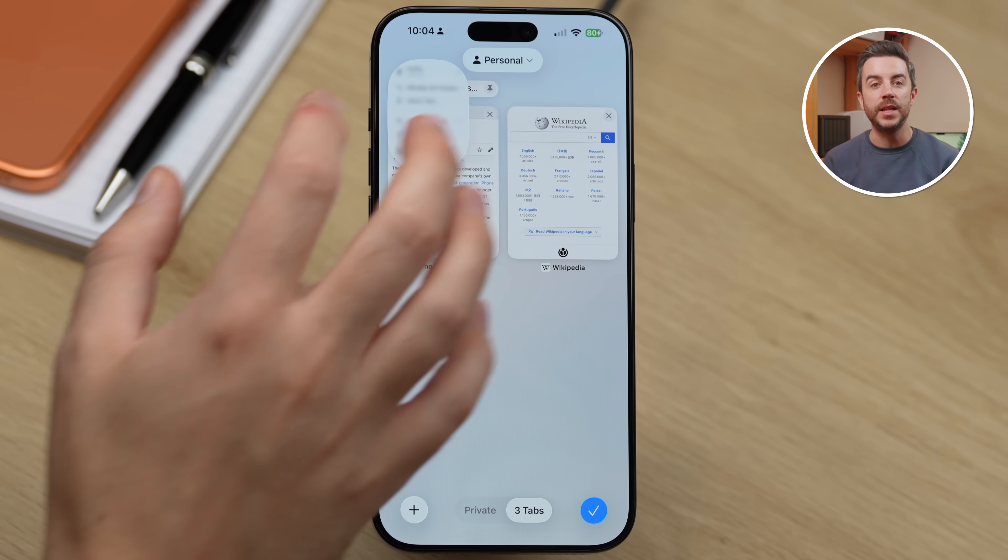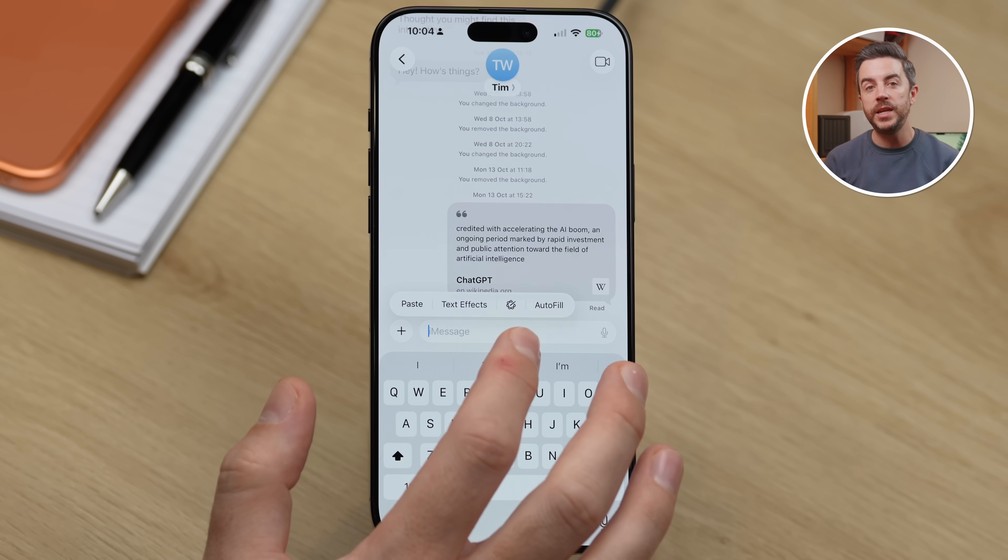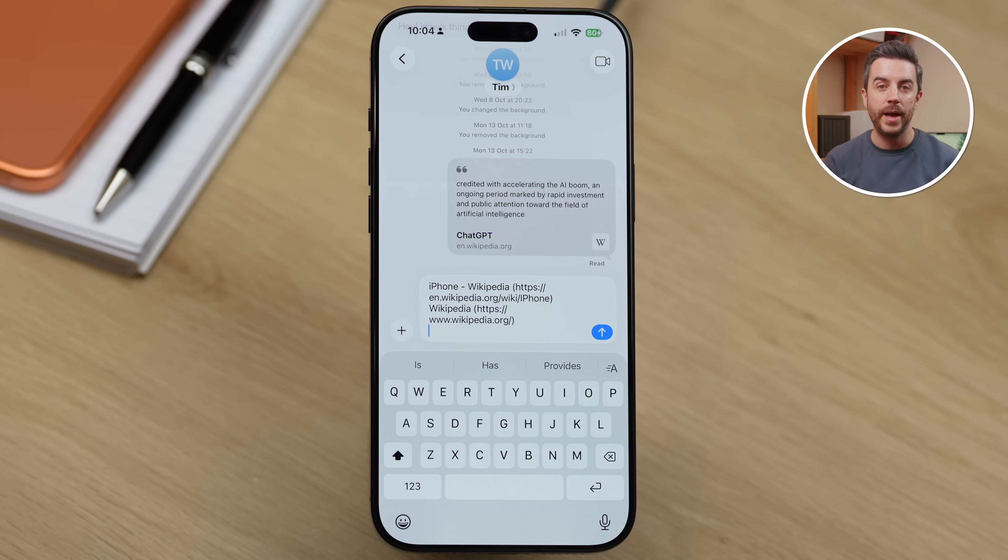And finally, if you'd like a list of all the URLs that you currently have open in your tabs, tap the ellipsis in the top left corner of the screen and choose Copy Links. This will create a bulleted list that you can paste into another app like Messages, Notes or Mail.